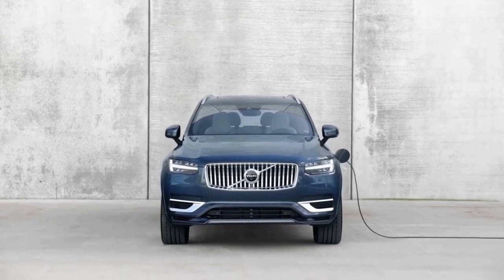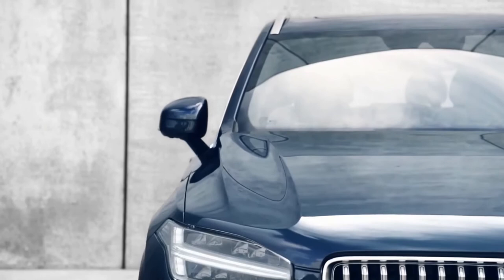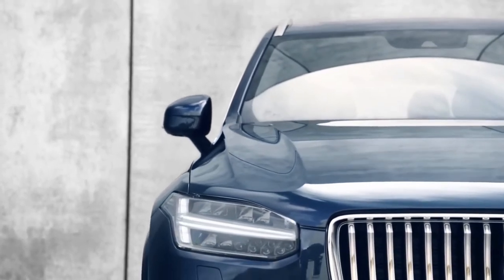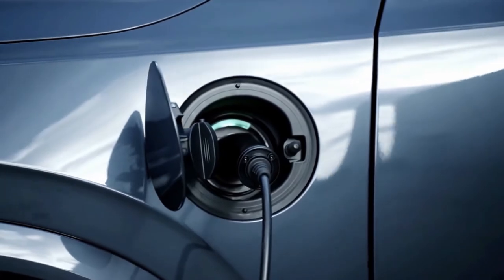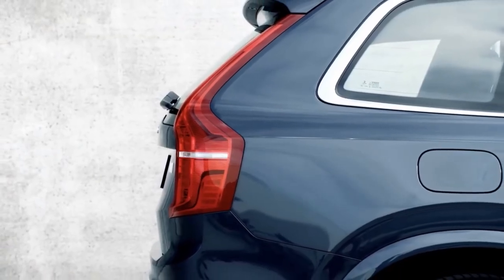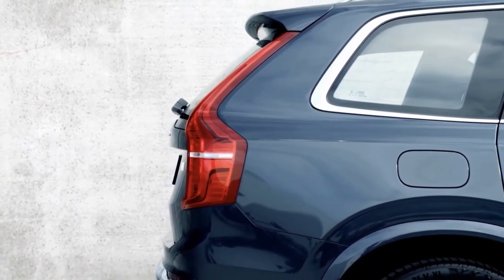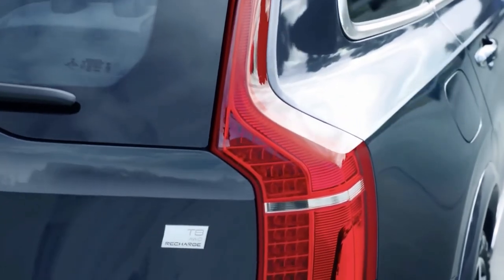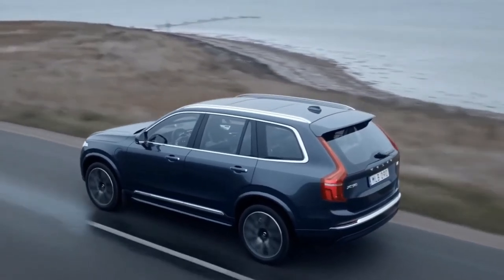Smooth to drive and with a stellar reputation when it comes to safety, the 2023 Volvo XC90 is a luxury SUV with three rows of seating and a cabin that's refined, airy, and extremely comfortable over long drives. Volvo added navigation as standard equipment for the 2022 model year, and the XC90 could be due for some additional detail improvements in 2023.